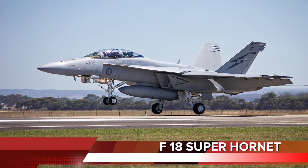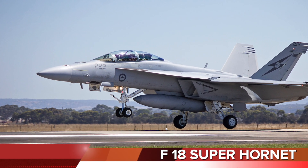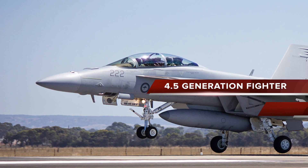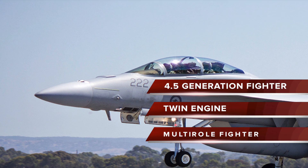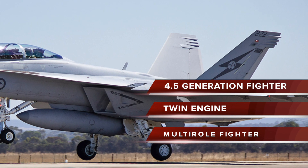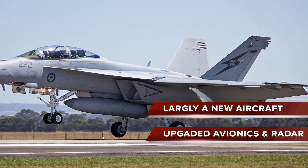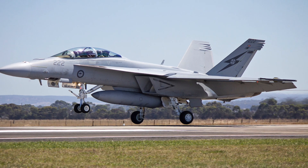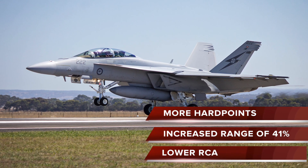Number 5 in the list is the F-18 Super Hornet. The Super Hornet is largely a new aircraft — it is about 20% larger than the original Hornet. The Super Hornet carries 33% more internal fuel, increasing mission range by 41%.